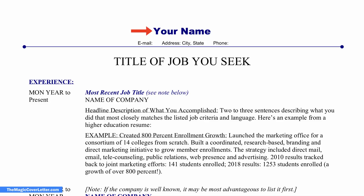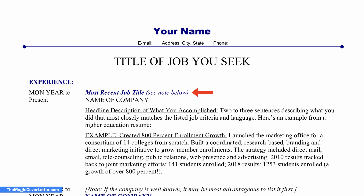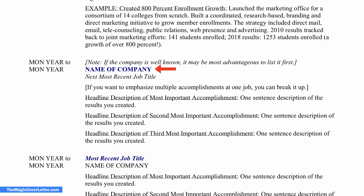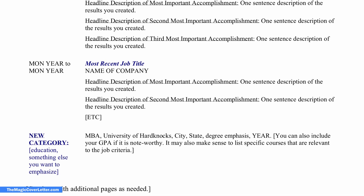The first template has your name and contact information at the top, followed by the title of the job that you are applying to. Below that is your current or most recent job with dates of employment on the left and the job details on the right. For each job, list the name of the company and your position first, followed by a mini headline and two to three sentences describing your accomplishments using the language of the job description. Keep adding previous jobs and or other sections such as education below until you have completed all of your accomplishments.